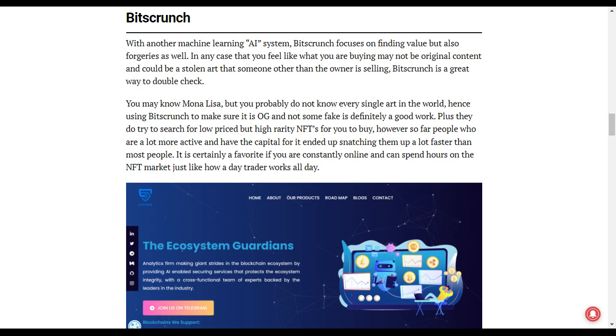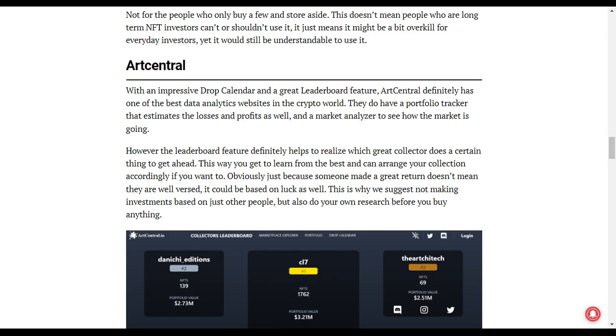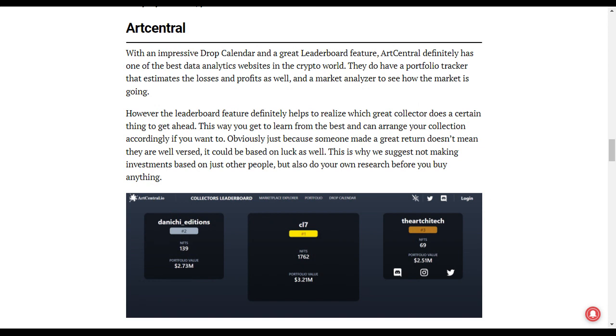Of course you may know the Mona Lisa, but you probably don't know every single piece of art in the world. Hence, using BitCrunch is a very good platform for telling you which ones are fake and which ones are real. I definitely recommend it.